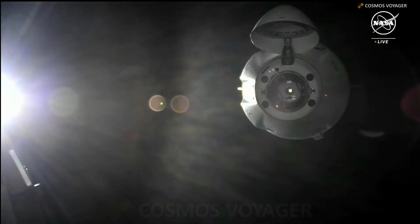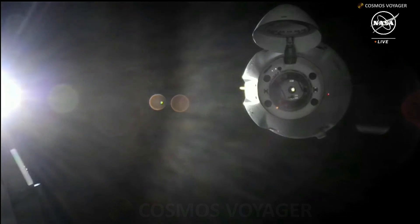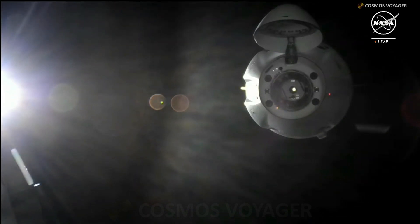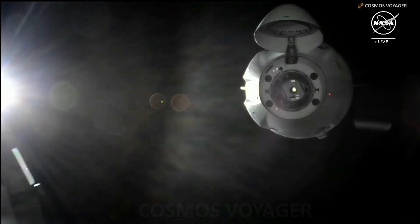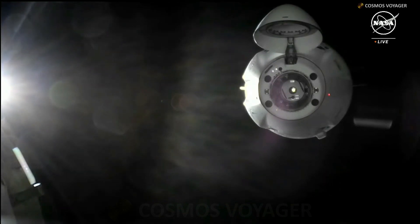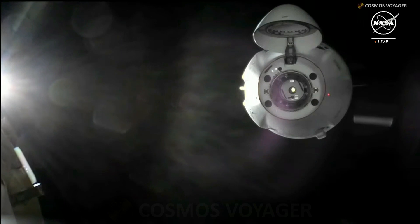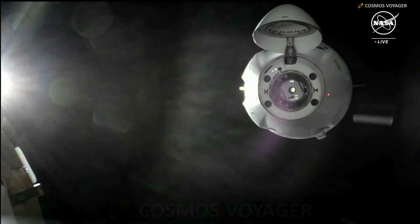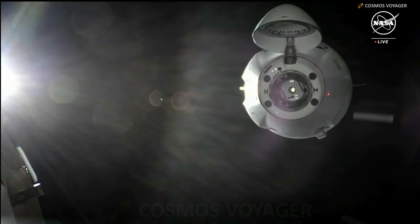Dragon is on final approach and is go for docking. Monitor per steps 5 and 6 in 1.102. Copy — go for docking and box 5 and 6. Good copy. And for Satoshi, he can abort his monitoring activity. MLM looks good. Satoshi copies.